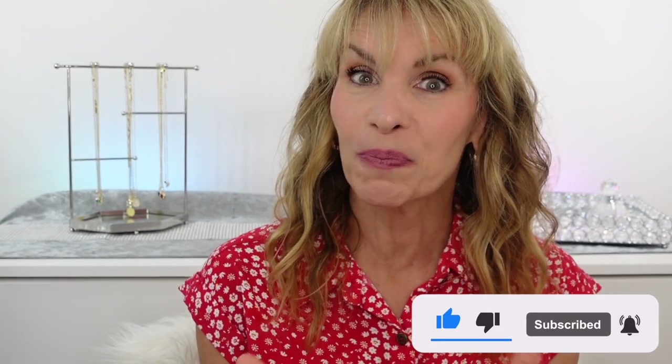Let me know in the comments your favorite blush that you are enjoying wearing. If you'd like to see more speed reviews like this, please leave a thumbs up and leave me a little note in the comments — I read all of your comments and I try to get back to as many as I can. All of the links for the blushes I spoke about today are in the description of the video. Thank you so much for shopping those links and supporting my channel. I love you all so much — I hope you have a blessed week and I'll look forward to seeing you soon.